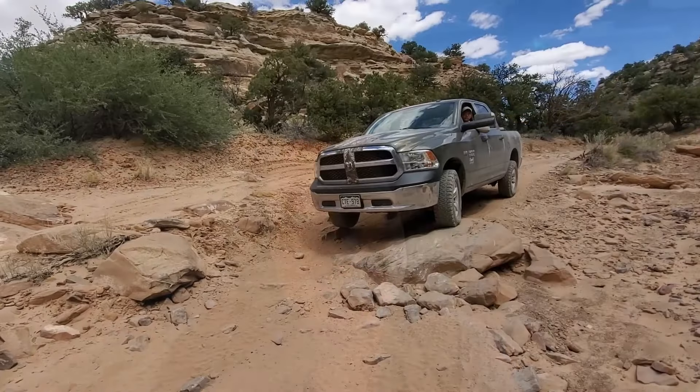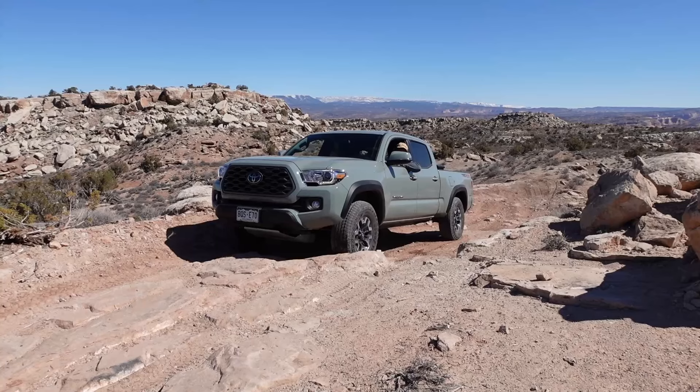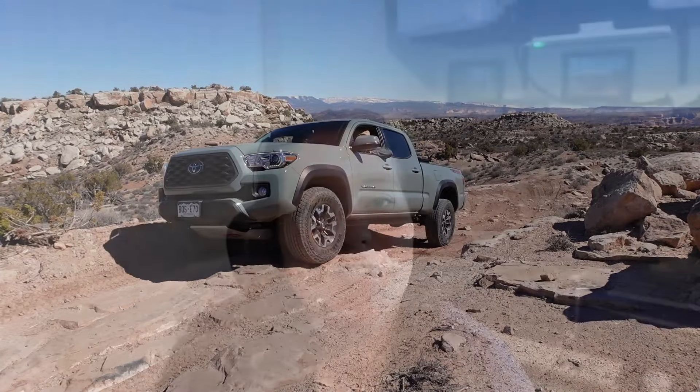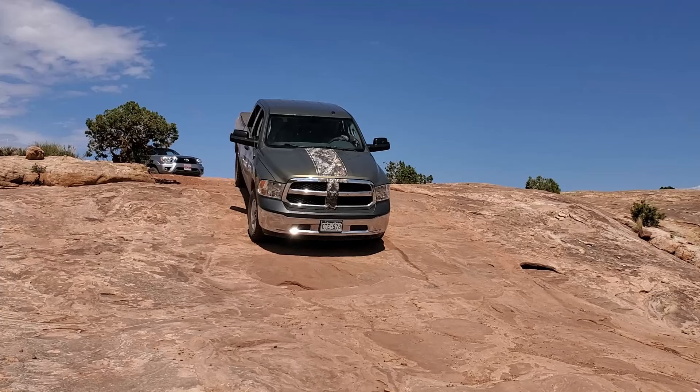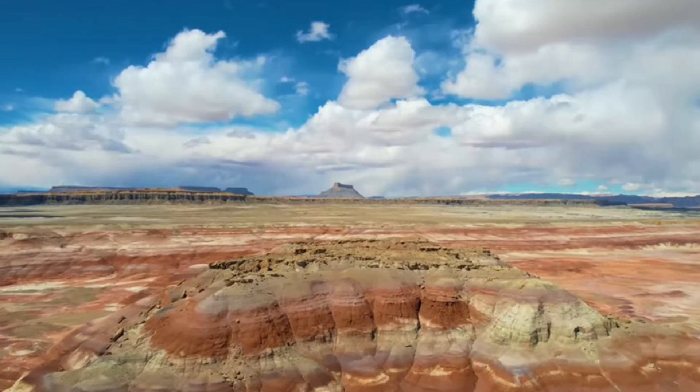We love off-roading in the state of Utah, and throughout our adventures we have found that there are so many trails that you can do in a stock vehicle. Today I'm excited to share our top 10 favorite trails in Utah that we've had the privilege of conquering with our stock vehicles. These trails, which most of them are off the beaten path, have become part of our adventure story. We would love to invite you to add them to your bucket list. So without further ado, let's get into it.